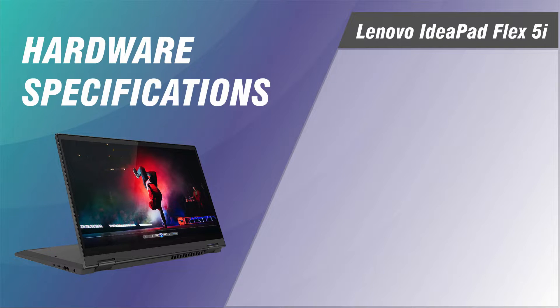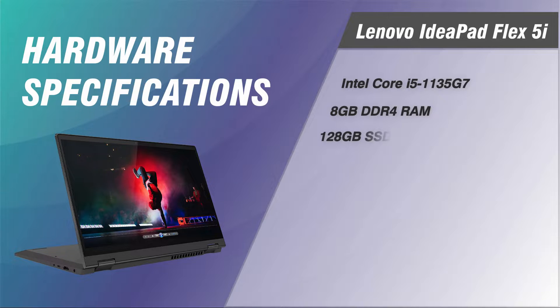Inside, it features an Intel Core i5-1135G7 processor, 8GB of DDR4 RAM, a 128GB SSD, and Intel Iris Xe graphics.